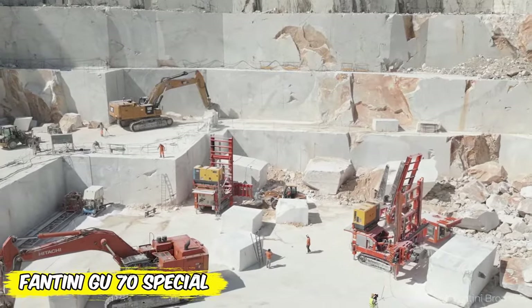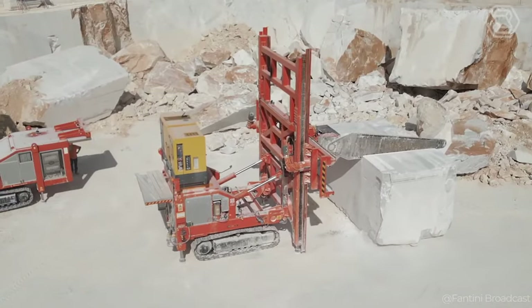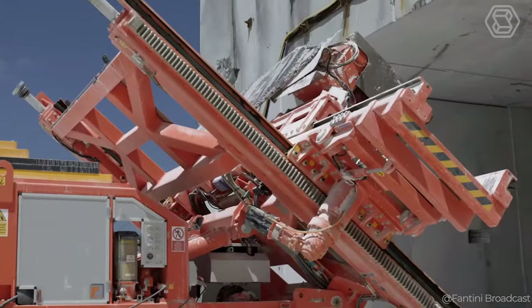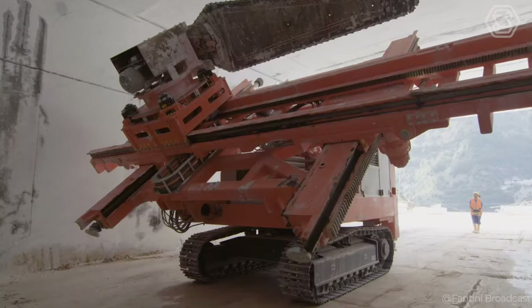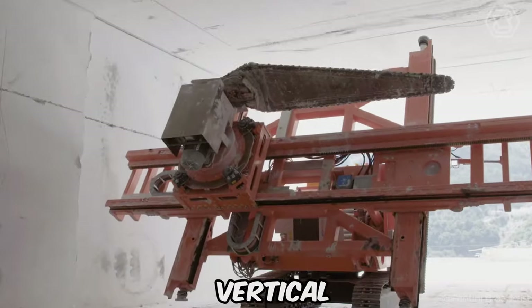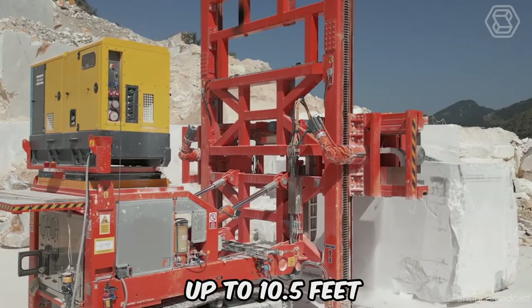Designed to work efficiently both in tunnels and in the open air of quarries, the Fantini machine is an engineering marvel. Whether you're faced with hard or abrasive material, the GU-70 Special guarantees perfect cutting of all types of stone, except granite. Its cutting capabilities are impressive: horizontal up to 32.2 feet, vertical up to 20.3 feet, with a maximum depth of cut up to 10.5 feet.